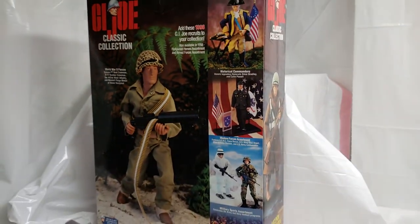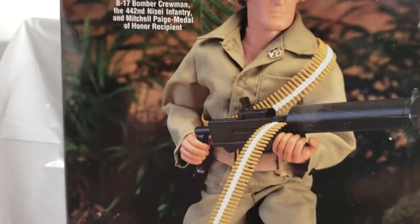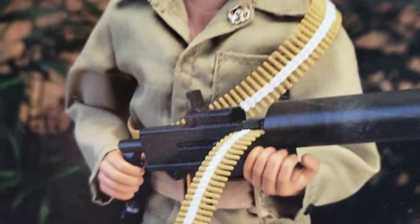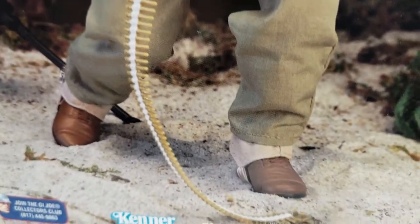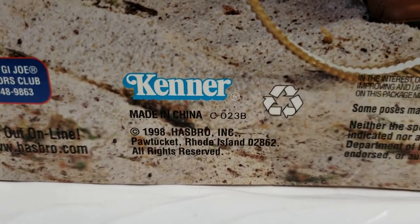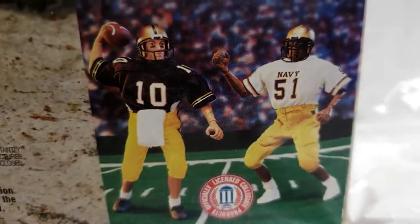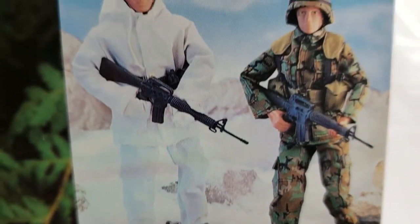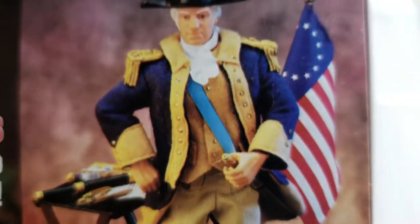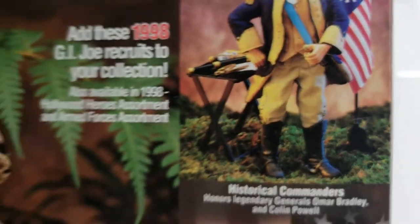Here's a blown-out look at the back of the box — it shows you all the other figures you can have. We're looking at Mitchell Page here — check that video out, it was fantastic. Kenner was still doing the production and manufacturing work on these figures. There's the year: 1998. And here's an assortment of different GI Joes you could get, including our Historical Commanders Edition.